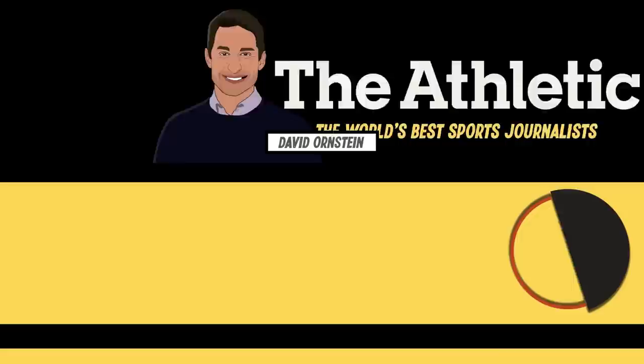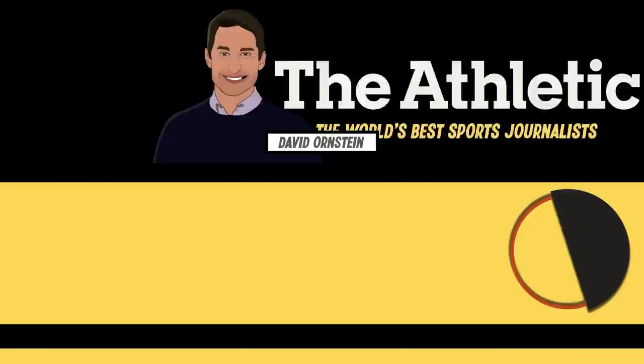The Athletic is home to some of the world's best sports journalists, including David Ornstein, Daniel Taylor, Oli Kay, Amy Lawrence and Rafa Honigstein. They have journalists dedicated to each Premier League team, so every fan gets the coverage they deserve, not just the big clubs. You can try it for free now for 30 days — see the link in the description.